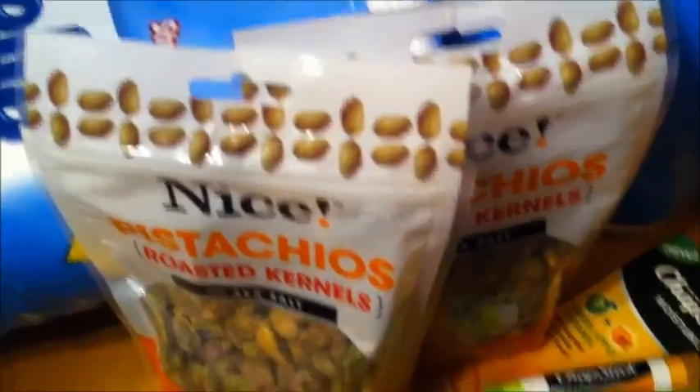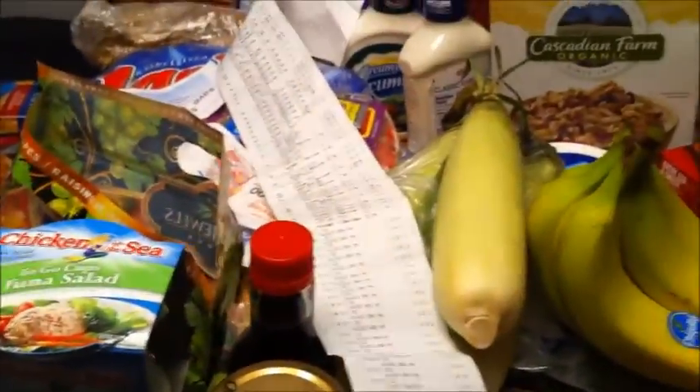I used what was left of the six dollars to buy two things of pistachios, which is my all-time favorite snack, and some ChapStick. So I don't have anything left to roll at Walgreens, which is fine by me. Now here I have our Kroger haul.